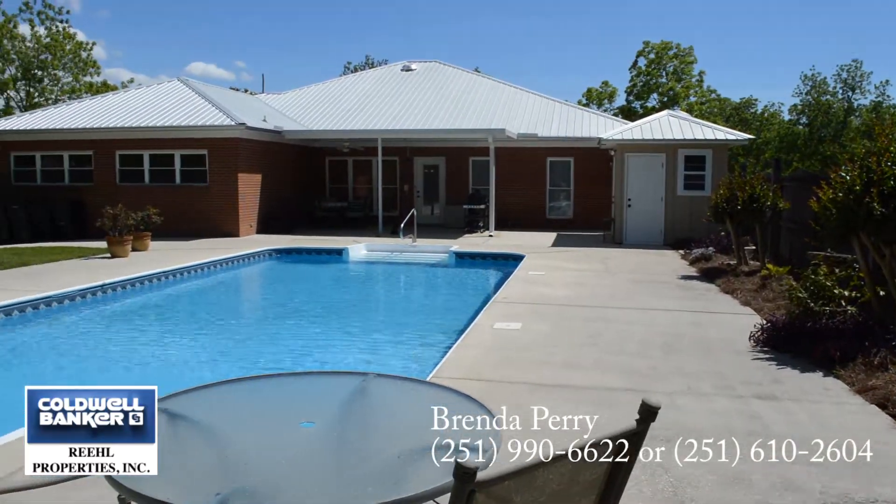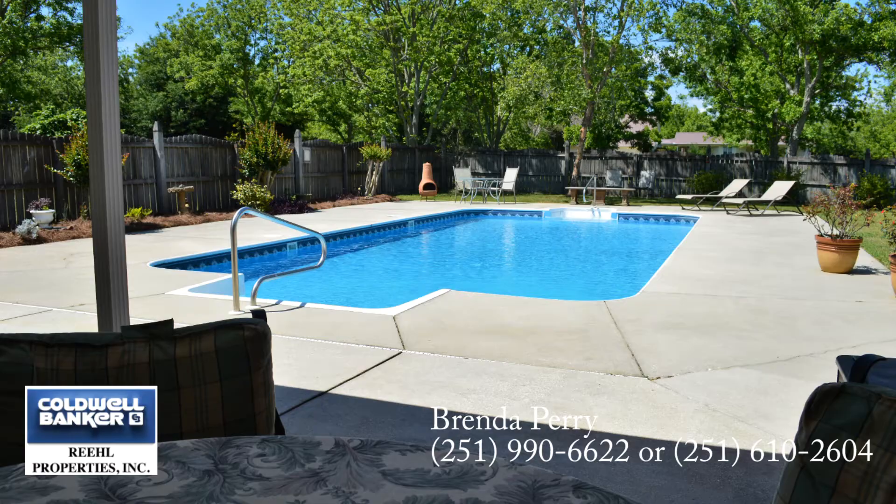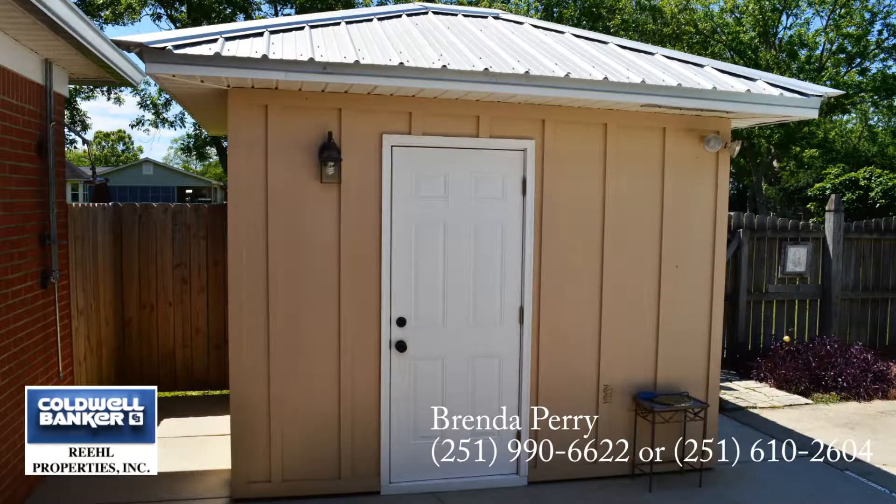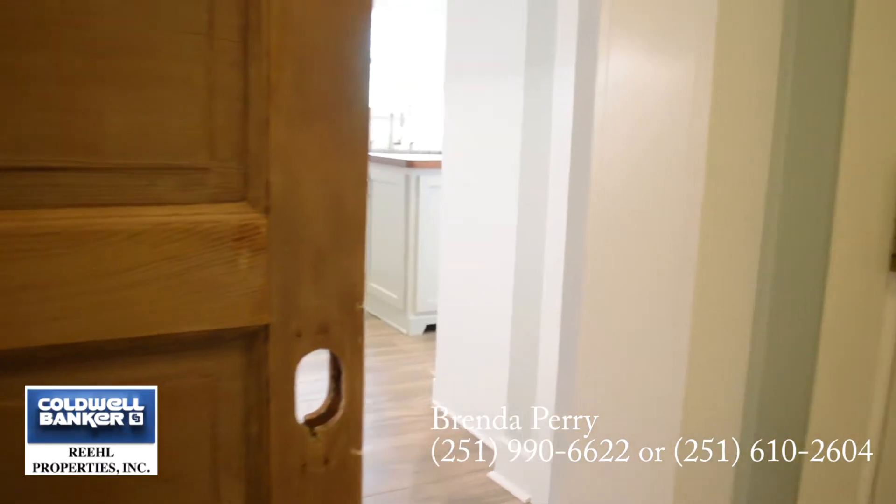The saltwater pool is located out back in this fenced-in backyard. A pool house and outdoor shower are also located out back. Call Brenda Perry with Coldwell Banker Real Properties today to come see this place for yourself.